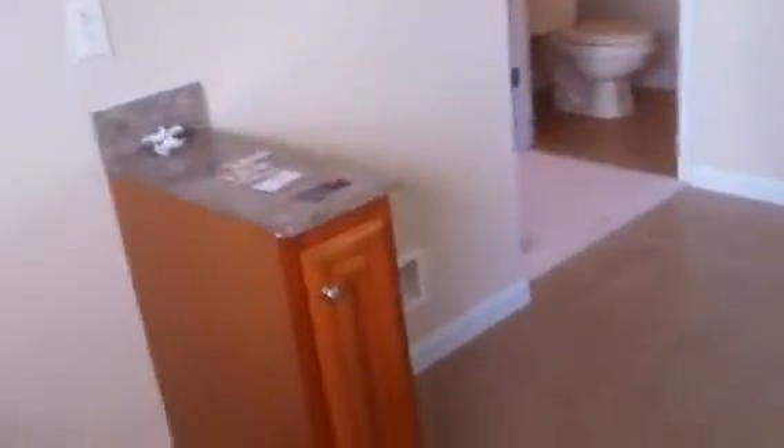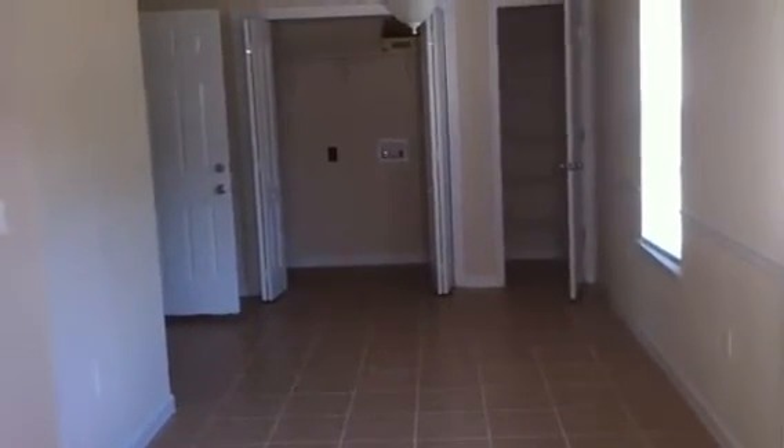There's no appliances. Refrigerator goes there. Stove and hood goes there. Disposal. Standing at the kitchen sink looking back — washer and dryer in that left closet, little pantry to the right. That's the dining area.